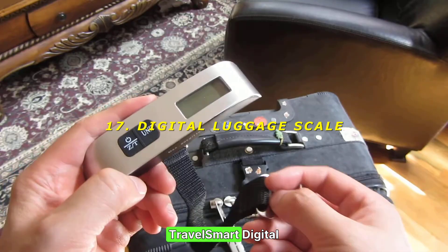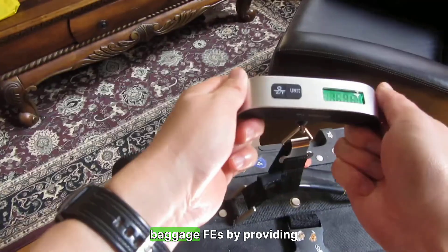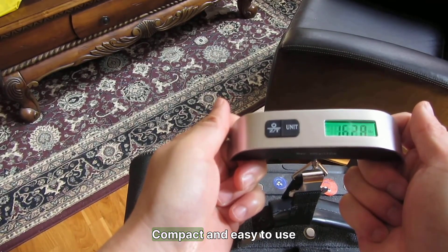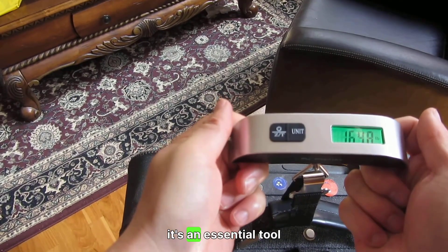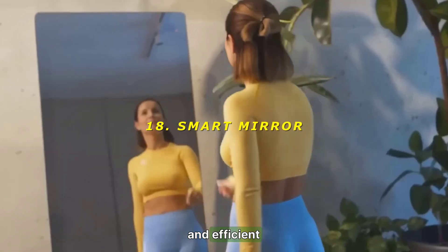17. Digital Luggage Scale — travel smart. The Digital Luggage Scale helps travelers avoid overweight baggage fees by providing accurate weight measurements. Compact and easy to use, it's an essential tool for frequent flyers. Rating: 8/10 — practical and efficient.